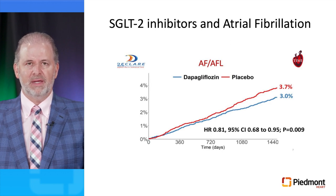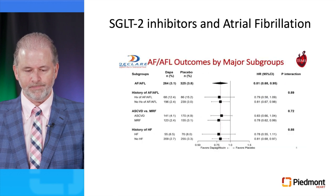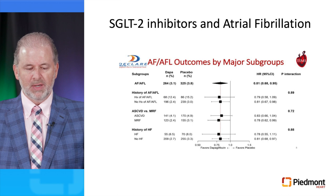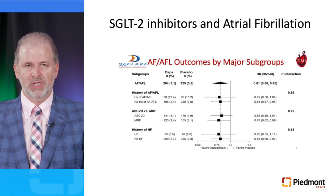There is now evidence that SGLT2 inhibitors also reduce the incidence of atrial fibrillation and atrial flutter. Data from the DECLARE-TIMI58 trial showed that dapagliflozin resulted in a 19% reduction of new onset atrial fibrillation compared to placebo. When comparing AF and flutter outcomes by major subgroups — whether the patient had a history of AF or flutter, coronary artery disease, or heart failure — all groups showed a significant reduction in the incidence of new onset atrial fibrillation or flutter compared to placebo.